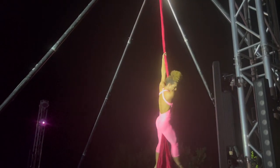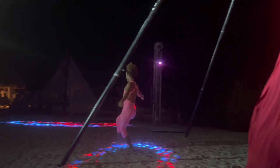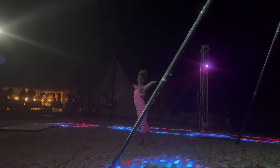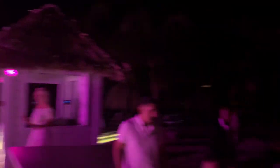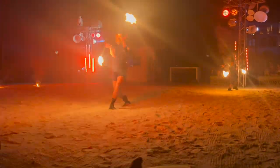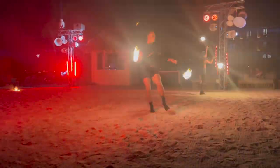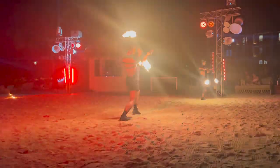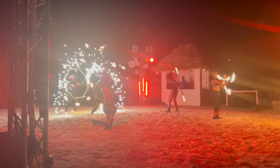The entertainment is absolutely phenomenal. Every night there were acrobatics, a fire show, singing, and dancing. I was told they pulled the best staff from all their resorts to provide the entertainment here at Sandals Royal Curacao, and you can tell — they do a phenomenal job. All the shows are located down on the beach unless it rains, and then they have them up in the lobby area. I was so entertained every night.